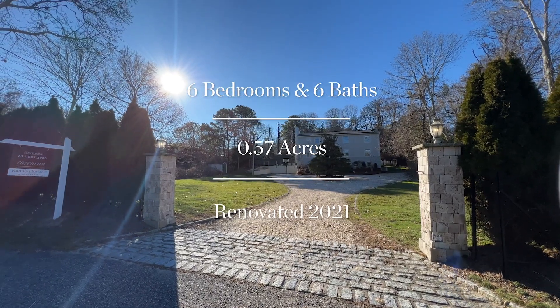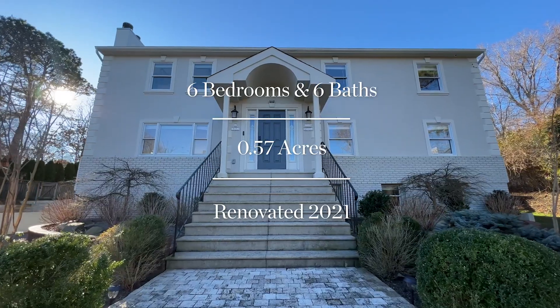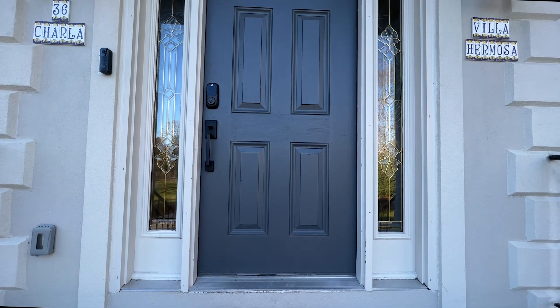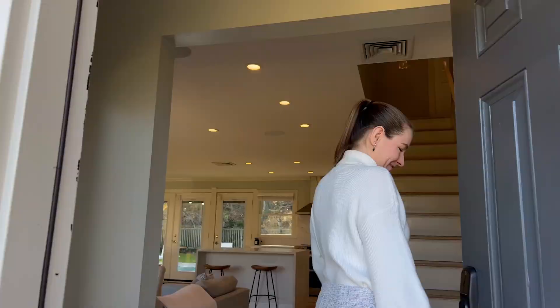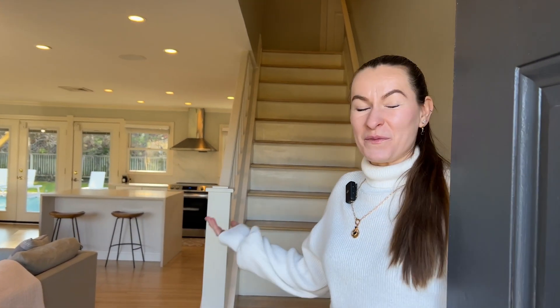The property spans over nearly 0.6 acres. It was originally built in 1975 and completely renovated in 2021. Enjoy the tour and welcome home!